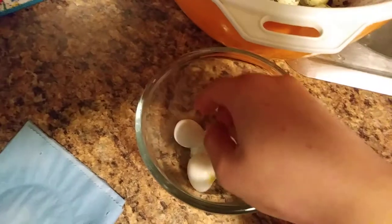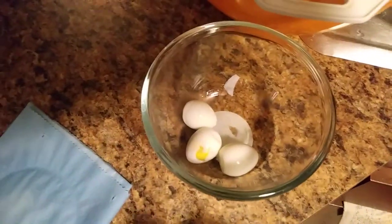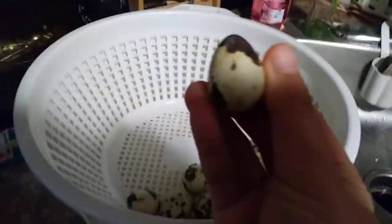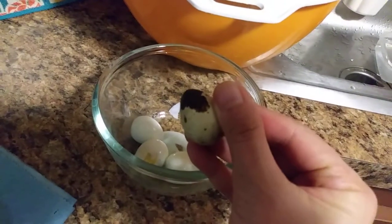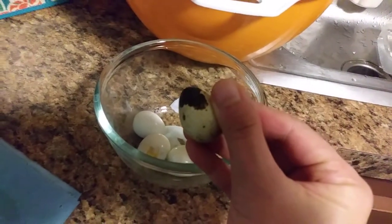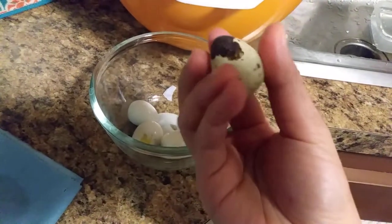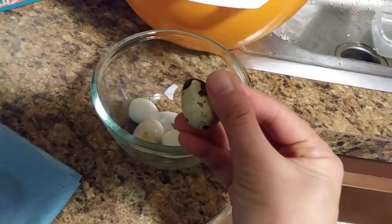It's just like a chicken egg but smaller, much smaller — the same size as my thumb, about one knuckle up my thumb. Small little eggs.